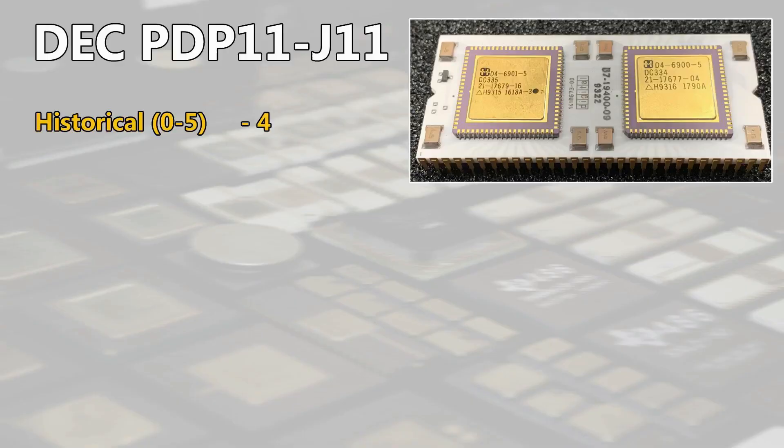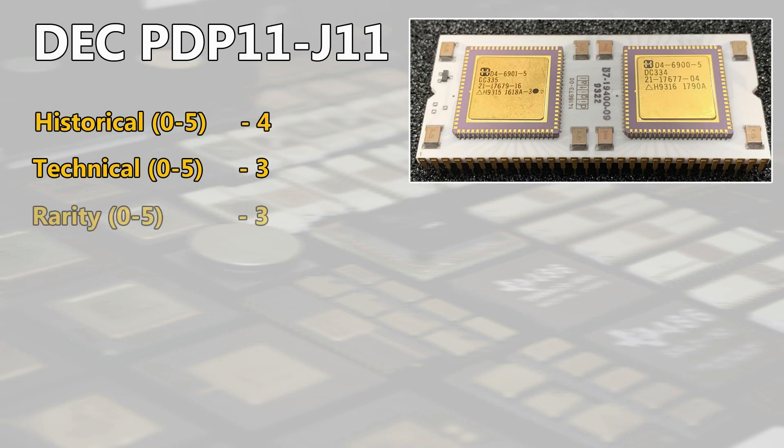So let's move to the rating. For its history, I will rate this CPU with 4 points because of its influence on the x86 design and operating systems. Technically, I will give 3 points. At rarity, we have a rating of also 3 points.